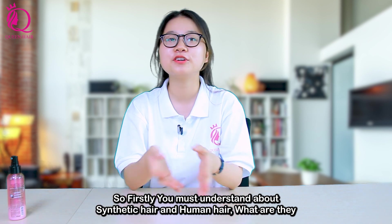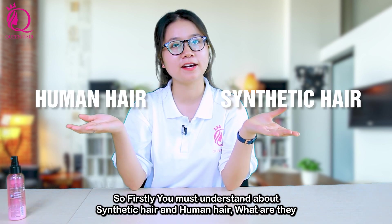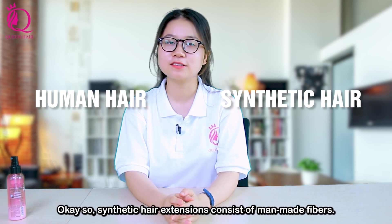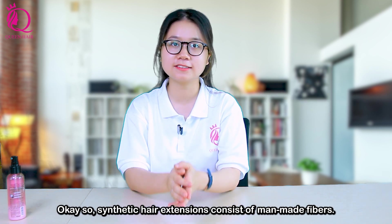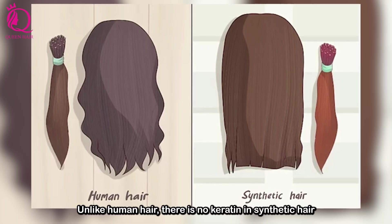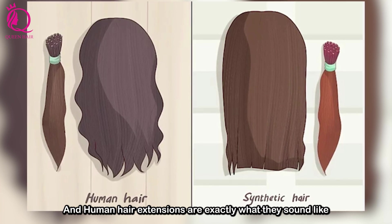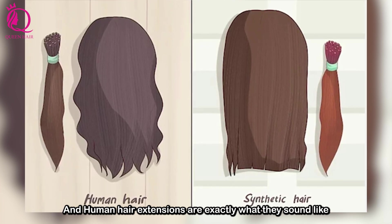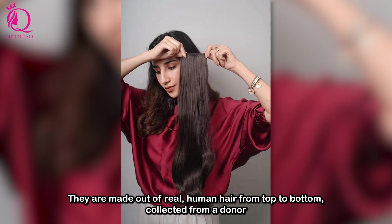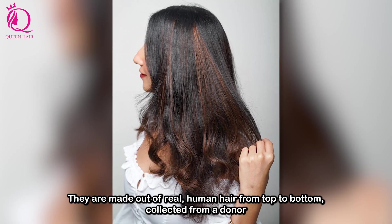So firstly, you must understand about synthetic hair and human hair — what are they? Synthetic hair extensions are considered man-made fibers. Unlike human hair, there is no keratin in synthetic hair. Human hair extensions are exactly what they sound like — they are made out of real human hair from top to bottom, collected from a donor.